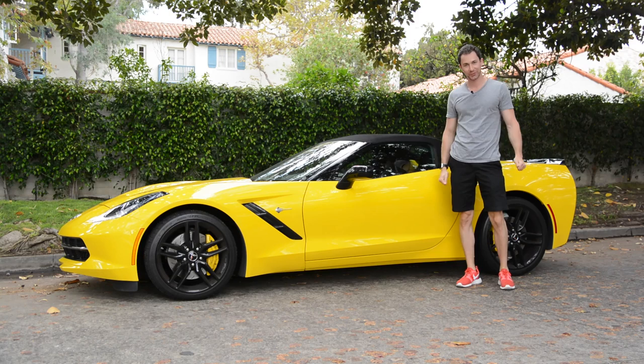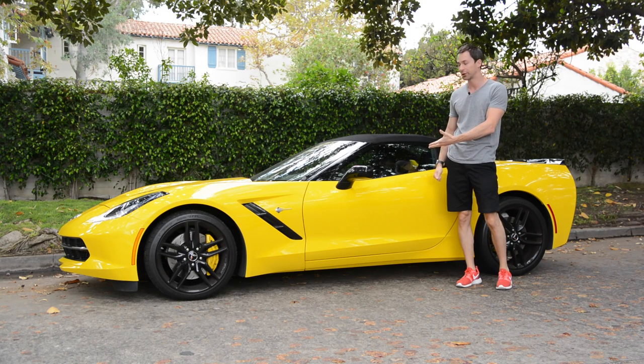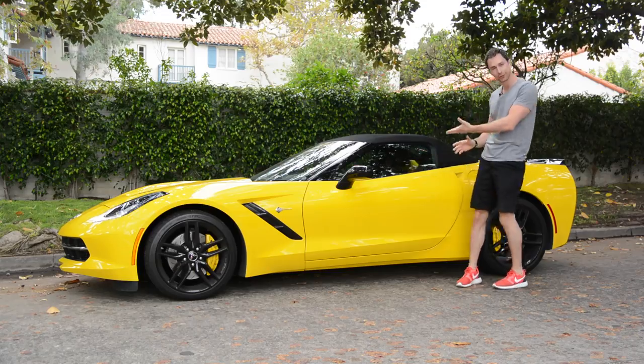Let me tell you about the good stuff. It is, without a shred of doubt, an amazing looking car. Let me just step out of the frame here and let you enjoy.